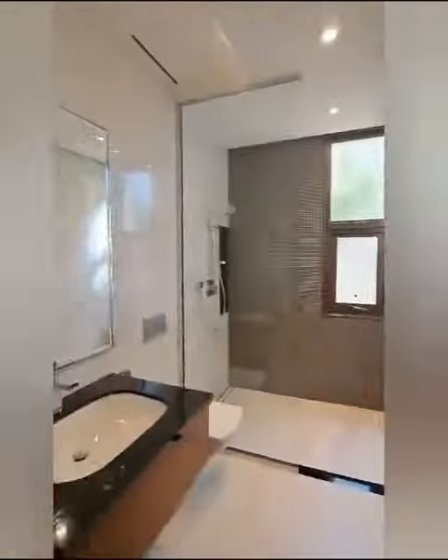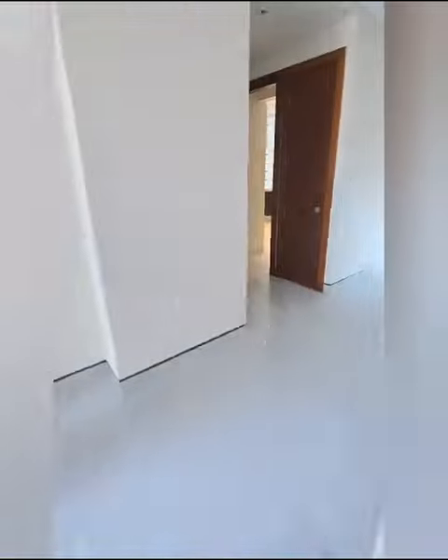That's our first bedroom and the entry — beautiful, with a wardrobe and its own washroom. All five bedrooms are master bedrooms; they all have attached washrooms.